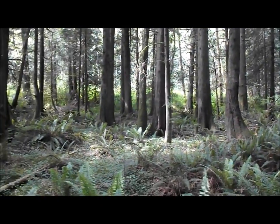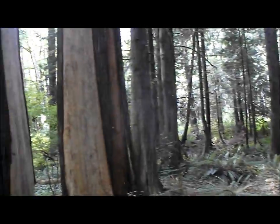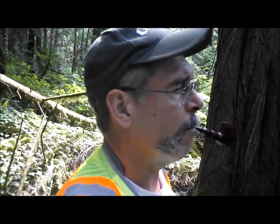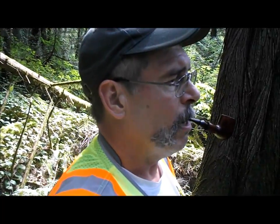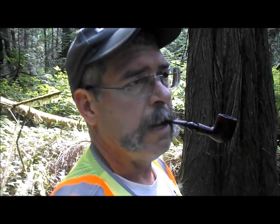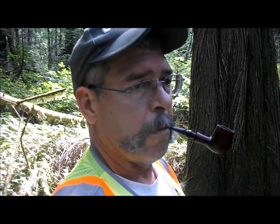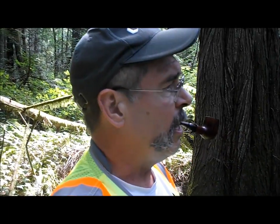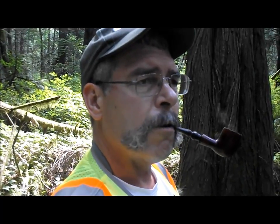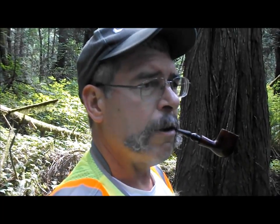Great way to spend an afternoon, I have to say. So we're coming down to the creek here. Part of this is to find this alluvial fan that was discovered in remote sensing by the state. And also, this is the headwaters for two important salmon-bearing creeks.